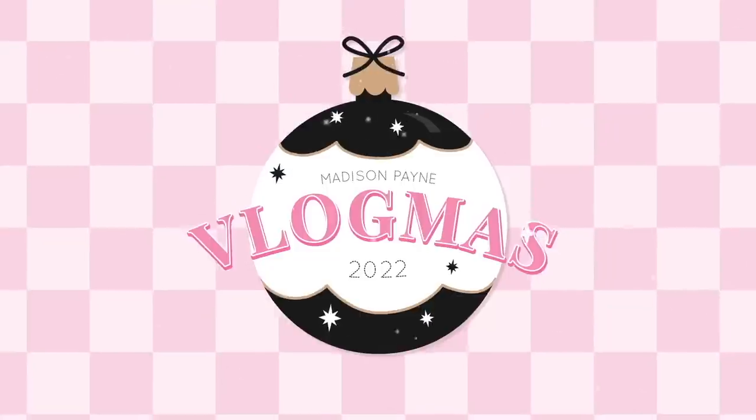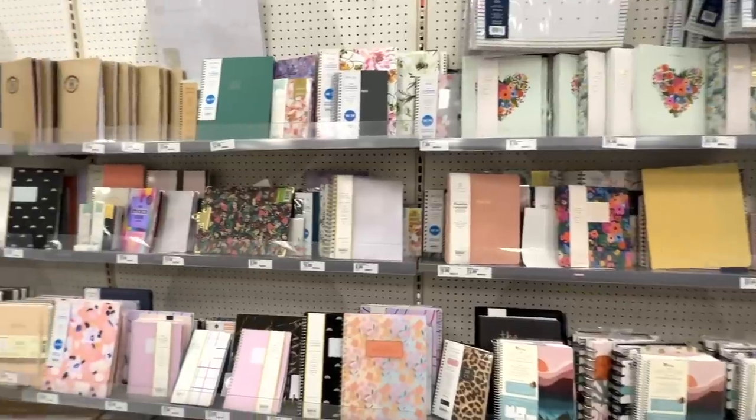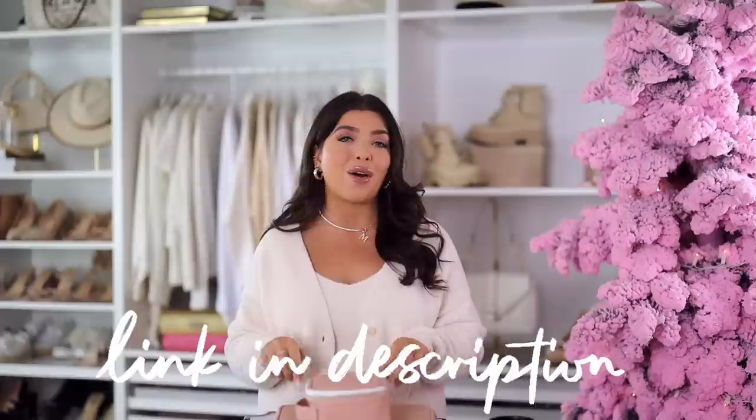What's up y'all, welcome back to Vlogmas! Today I'm going to be talking about all of the new year, new me finds that I picked up at Target. I think Target really shines with their planners, organization, and notebooks, so I picked up plenty of that, but I also got a couple of other 'resolutiony' things. I'm going to share all that in today's video — as always, everything will be listed below in the description box.